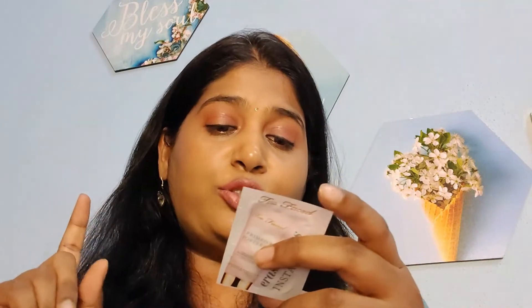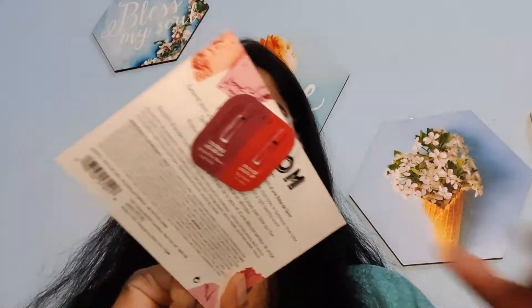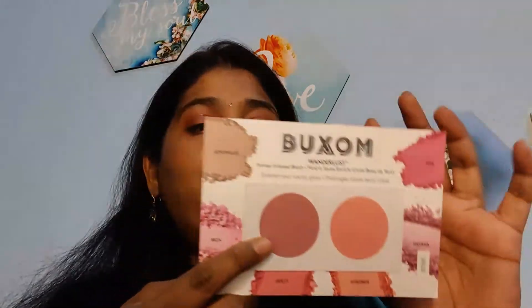Now I'm going to pick 3 products from makeup. First I got this Two Faced Erase Paste Instantly Primed and Poreless Blurring Face Primer. I already have an ordinary face primer in my project pan, but this is also good — I'm about to use this one. It's a decent small size — maybe 2 to 3 uses in the week. The second thing I found is the Buxom Primer Infused Blush. I'll use this one definitely because I love this shade more.